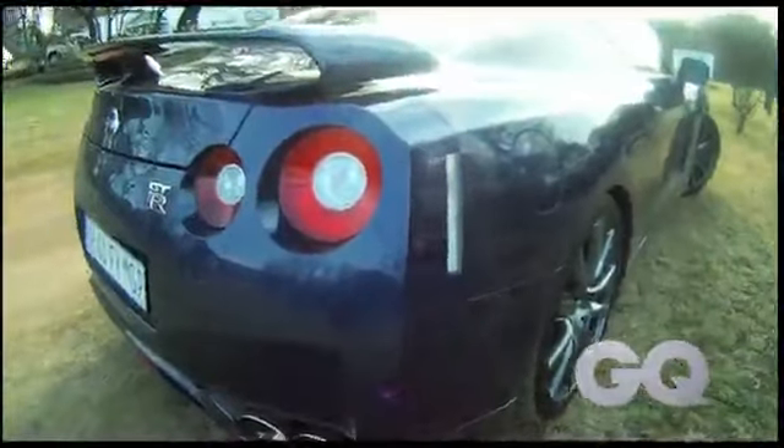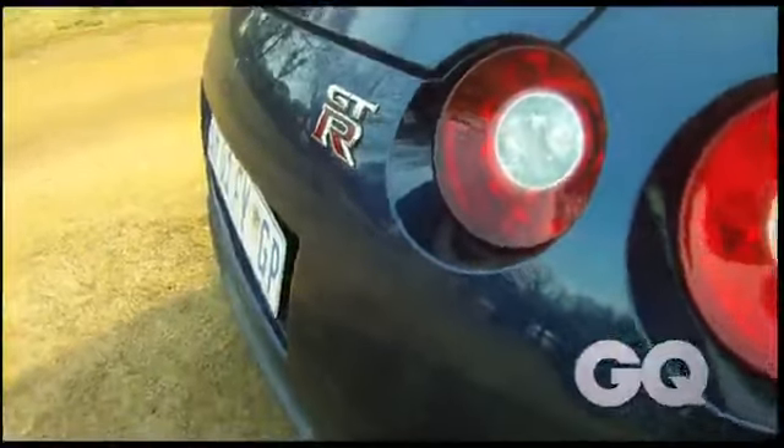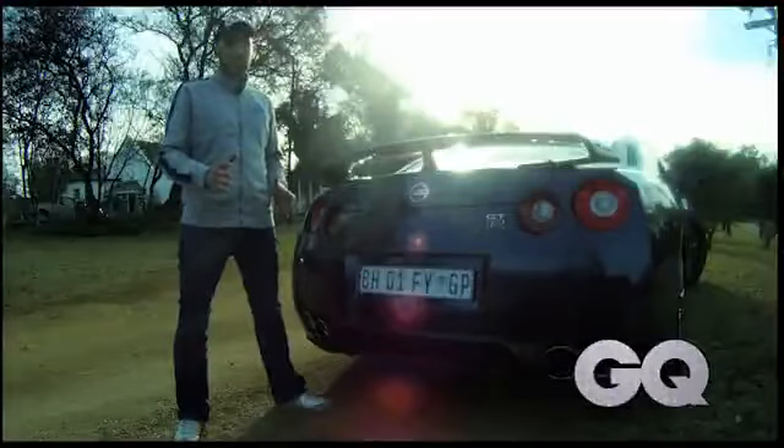Visually, there aren't many differences from the 2011 spec to the original iteration, but the bumpers have been redesigned, making it a little bit more aggressive, yet they still function.